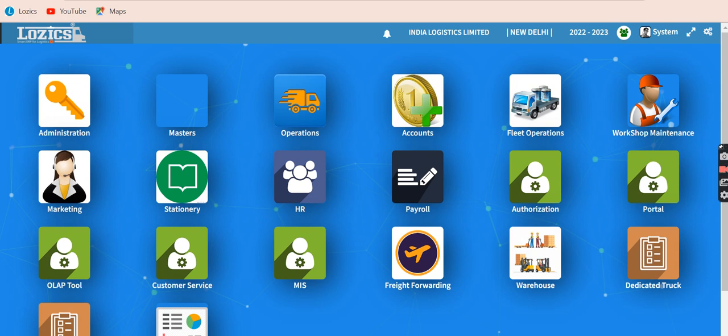On the screen you see various modules that cover the entire business processes of various types of transporters, which is full truck load, part load, parcel services, truck owners, fleet management, freight forwarding, warehousing, HR, payroll, and various forward and backward integration with your vendors and customers.